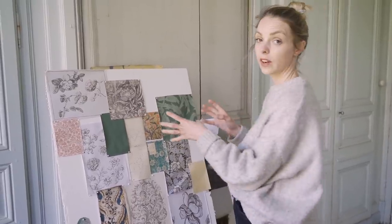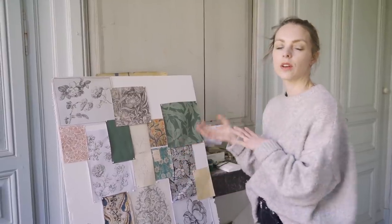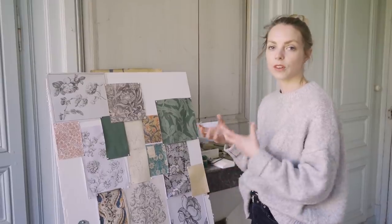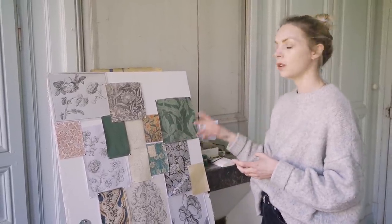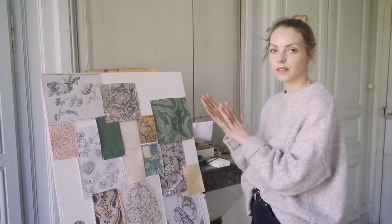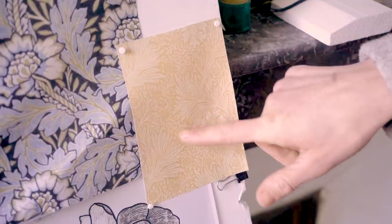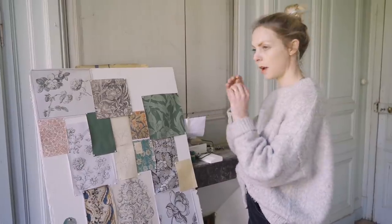I looked at very historic research and although I was really inspired by that, I knew I wanted the wallpaper to feel a little bit more contemporary. So I took some of those forms, but I wanted the print itself to be quite simple — just two colors, the background color and the foreground color — something in this spirit where from a distance the imagery almost disappears and it just becomes a texture.